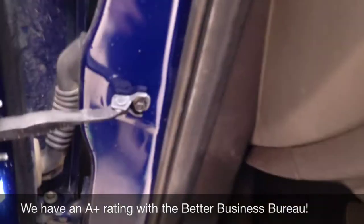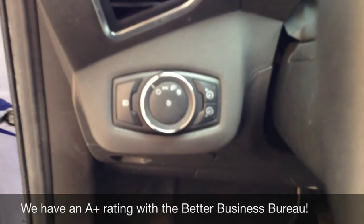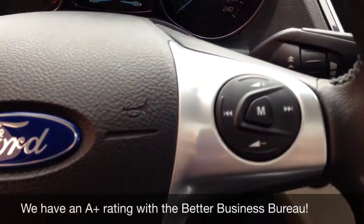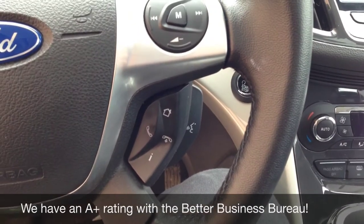It's a leather interior. It's got your knob for the lights here, cruise control right here, leather-wrapped steering, there's your audio control, and then your voice control.